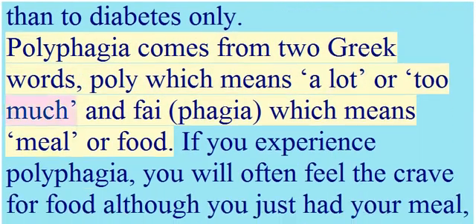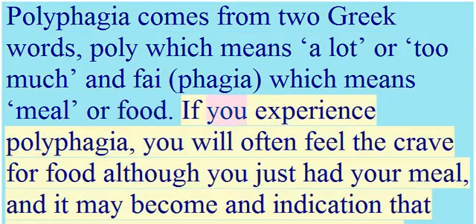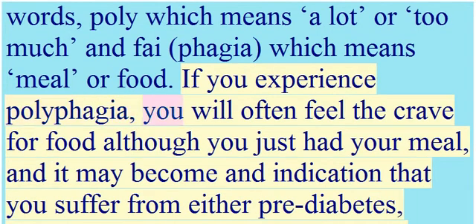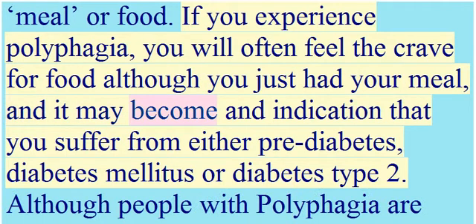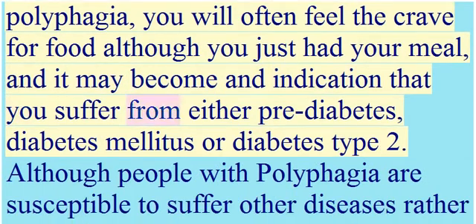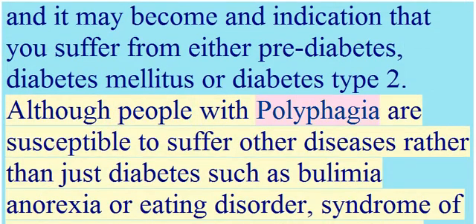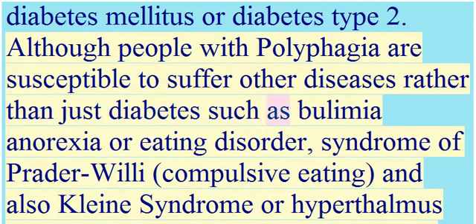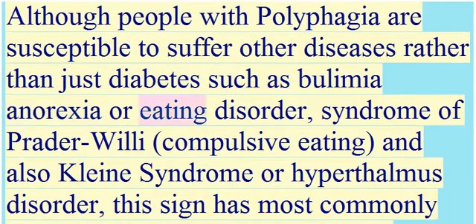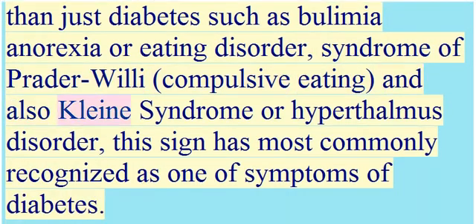Polyphagia comes from two Greek words: 'poly,' which means a lot or too much, and 'phagia,' which means meal or food. If you experience polyphagia, you will often feel a craving for food even after just having a meal. It may indicate that you suffer from pre-diabetes, diabetes mellitus, or type 2 diabetes, though people with polyphagia are also susceptible to other diseases such as bulimia, anorexia, eating disorder syndrome, Prader-Willi syndrome, compulsive eating, or Kleine-Levin syndrome.